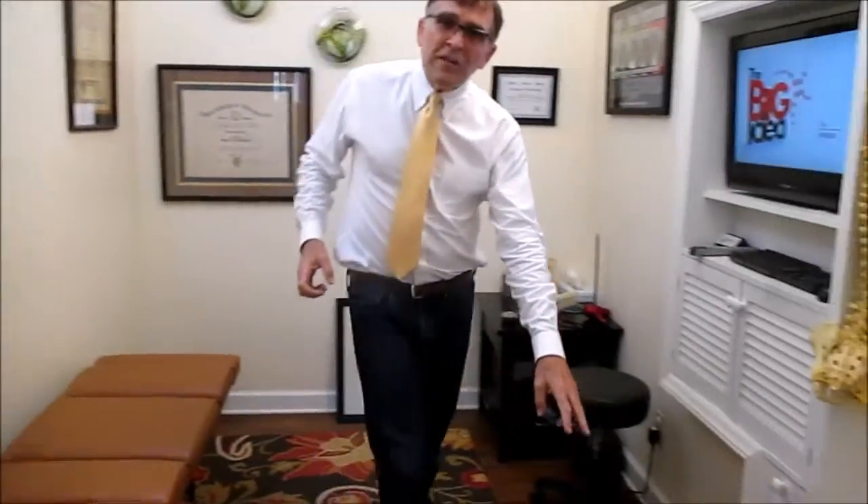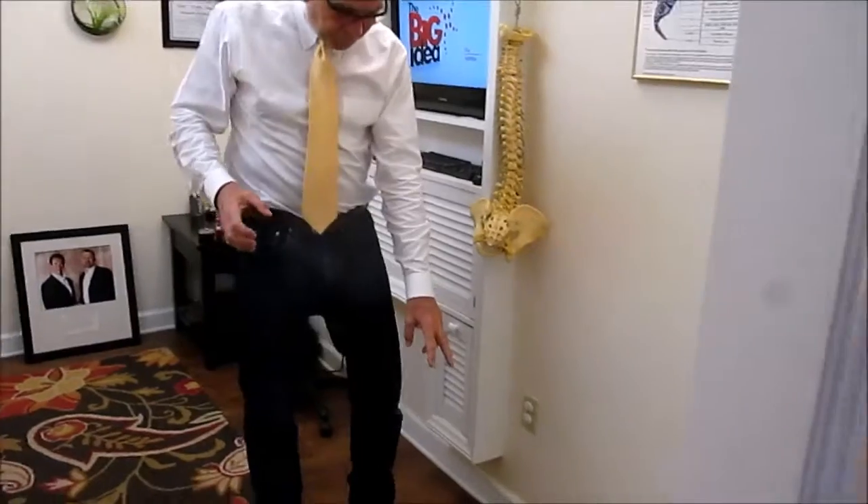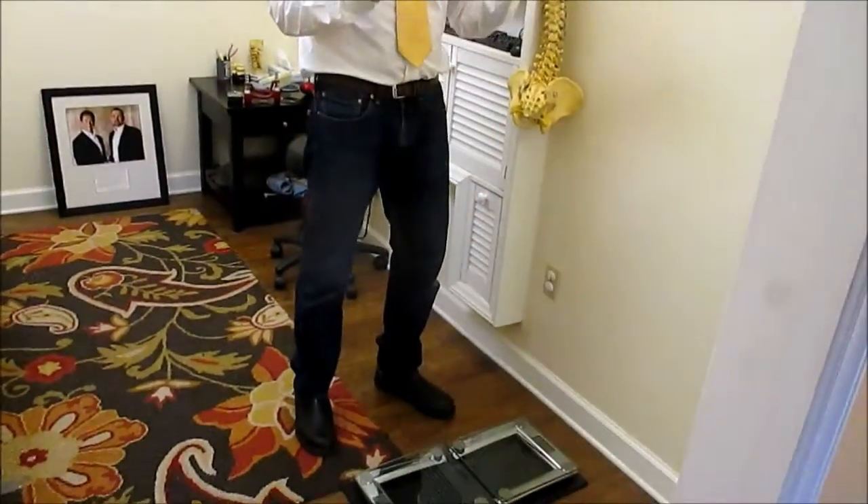We'll also put you on these bilateral scales to see how balanced you are to the force of gravity. We'll look at your posture, because your posture is the window to your spine and nervous system.